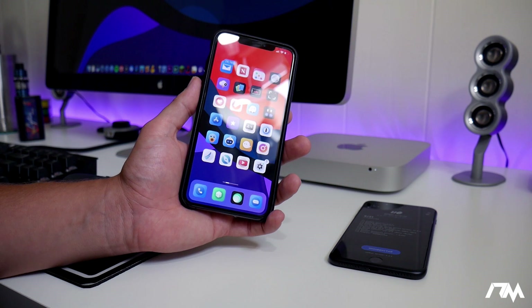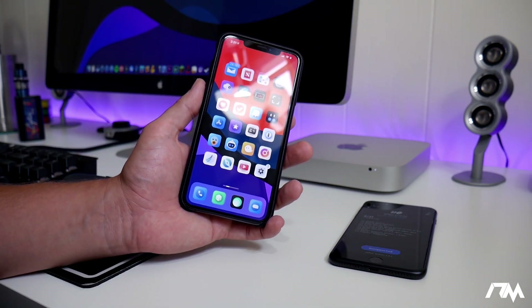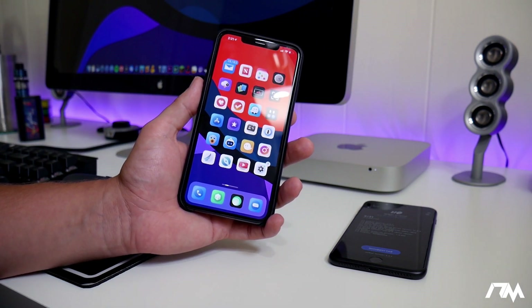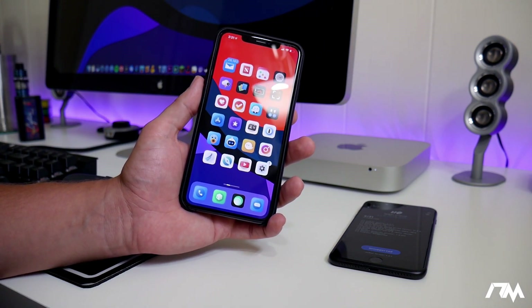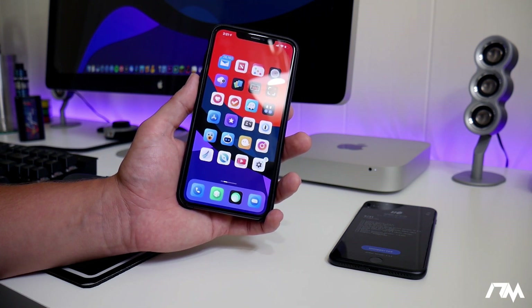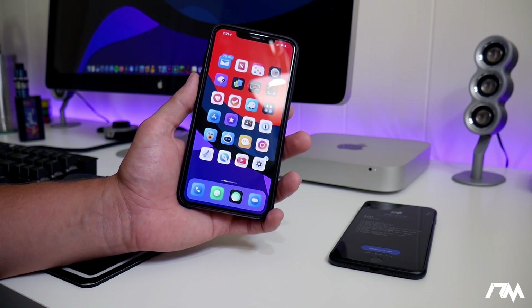But those are the firmwares that you can jailbreak on. Like I said, I'll leave everything in written form down in the description if it was confusing at all. I'll also leave both Twitter links for both of these teams or developers in case you guys want to investigate more about the jailbreaks.